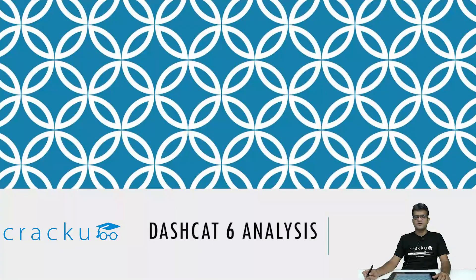Hi friends, my name is Maruti and I'm the co-founder of Cracko. In this video we'll be looking at the analysis for Dashcard 6. So let's get started.